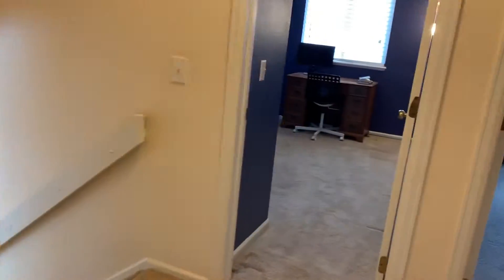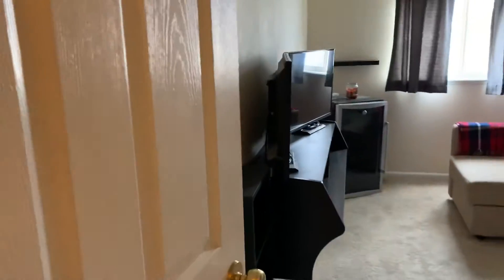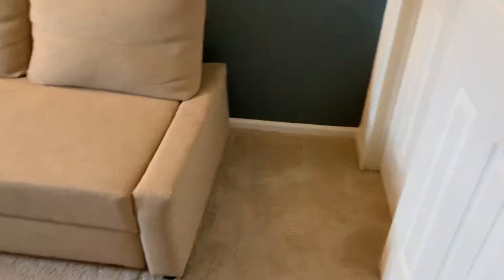Nice size bedroom. And then we have our third bedroom here. Nice closet. Attic access there. Got your linen closet here.